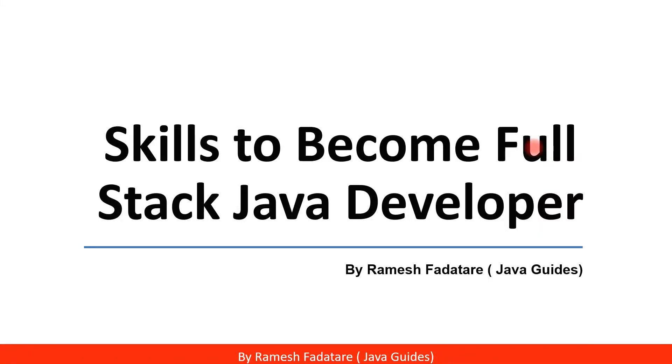Hey everyone, Ramesh here. In this video I'm going to talk about what are the typical skills required to become a full stack Java developer. I often receive emails and DMs asking what skills you need to learn. IT companies prefer hiring a single full stack Java developer who has skills in both front-end and back-end development, rather than hiring two individual developers.